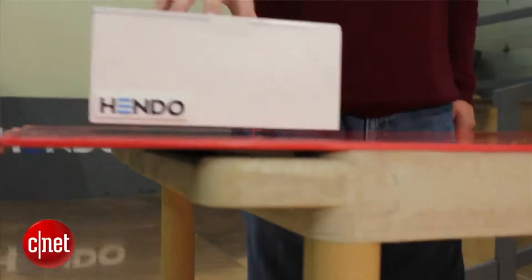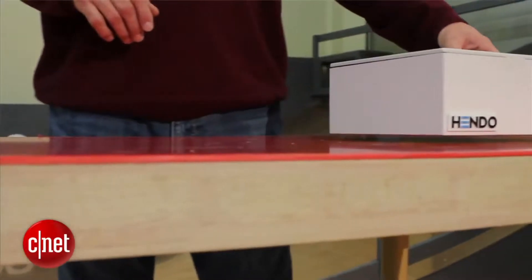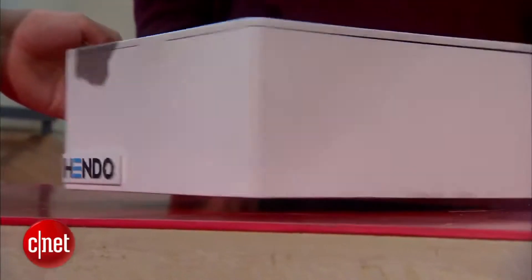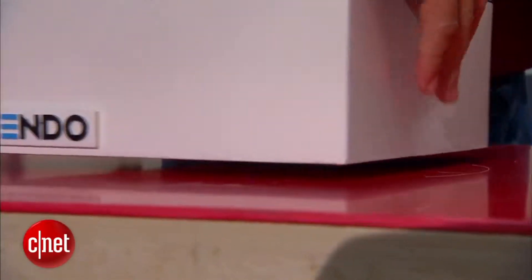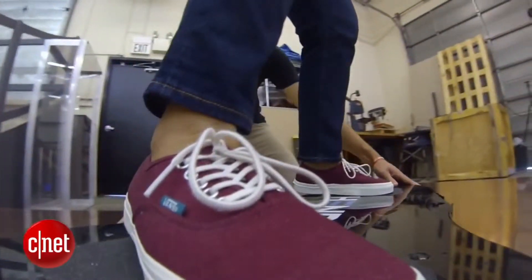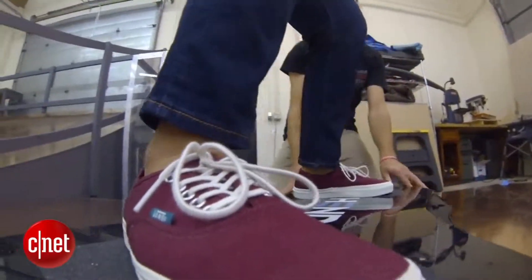Dare to wonder. The hover engine works with something called Lenz's law — you can Google that, I had to. It is a way of using a magnetic field to create a secondary magnetic field in a conductive surface, like this copper floor.